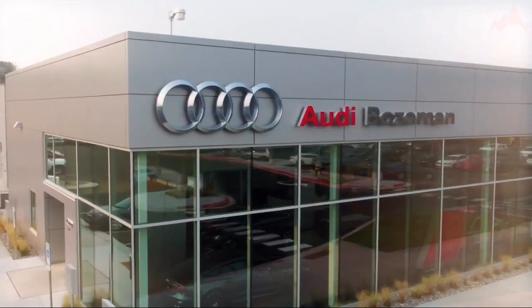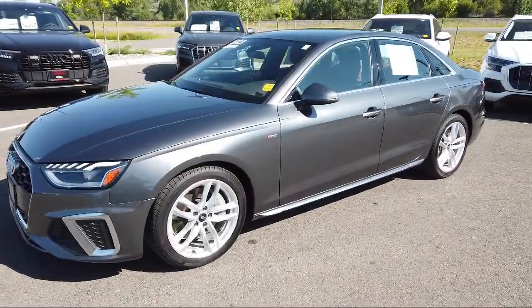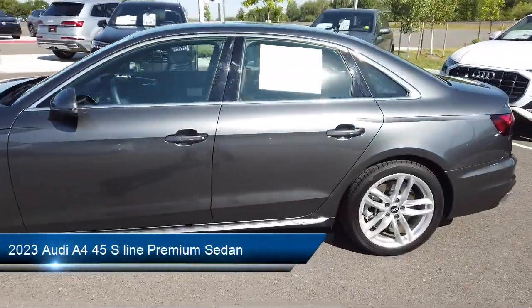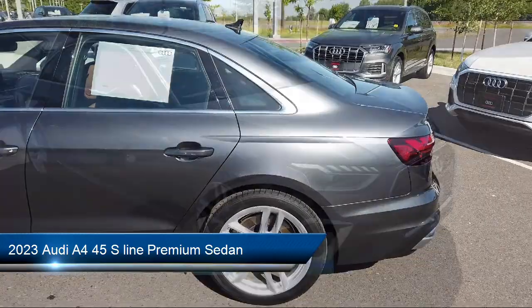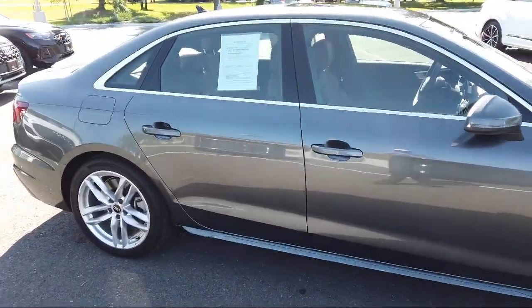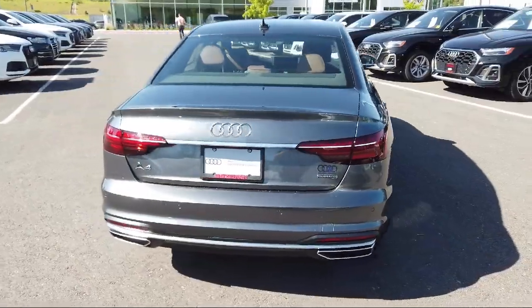Welcome to Audi Bozeman. Here's a look at another one of our great vehicles for sale. It comes equipped with wood dashboard insert, homelink, wood door panel insert, heated front seats, Audi connect care emergency communication, and Audi sound system.